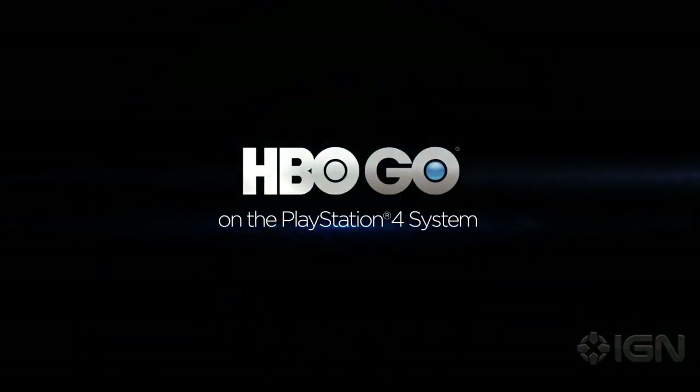Damon here with IGN News. The HBO Go app will be available on PlayStation 4 later today. The app will function just like the PlayStation 3 version, according to Sony. Upon signing in, you'll be required to authenticate your console with your cable or satellite provider through HBO Go's website.